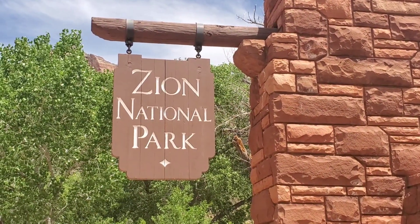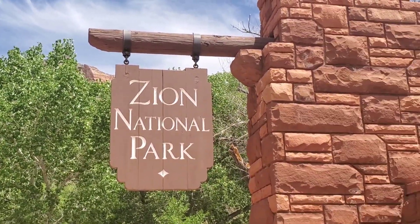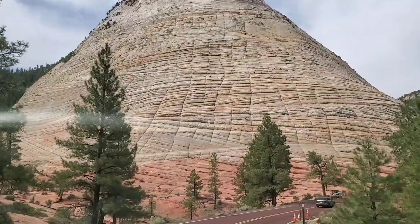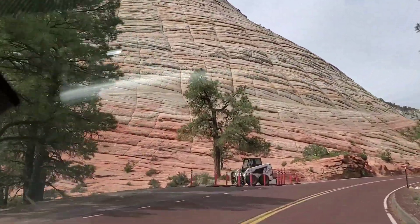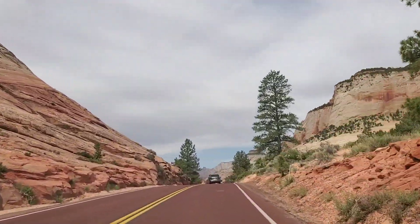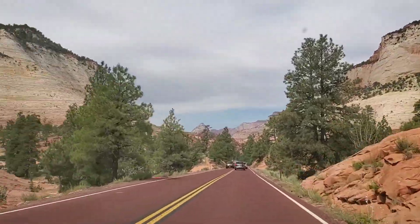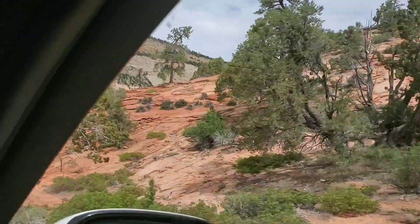So andito na ako sa Zion National Park. We've just arrived at Zion National Park. Dito kami daan sa east entrance. I've been here so many times. Maka mag-spend gamish ko mga 3 hours or 4 hours depende, kasi maaga pa bago umuwi.